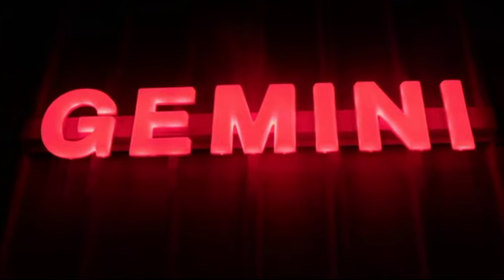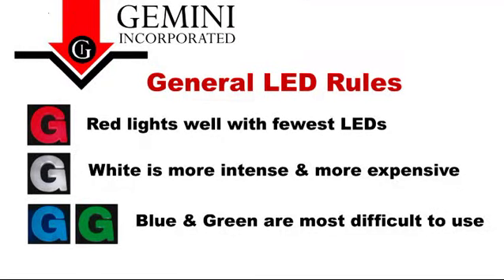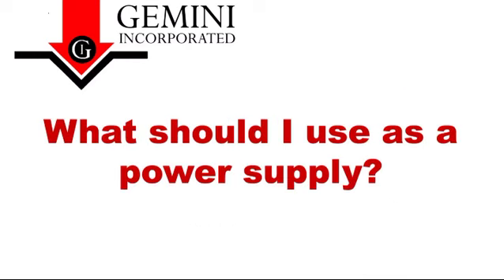As a general rule, red lights up well with the fewest number of LEDs. White LEDs are more intense but may create shadows due to the intensity and are more expensive than red. Blue and green LEDs are probably the most difficult to use — the light output is less with blue and green, and more LEDs will be required to achieve the same light intensity.